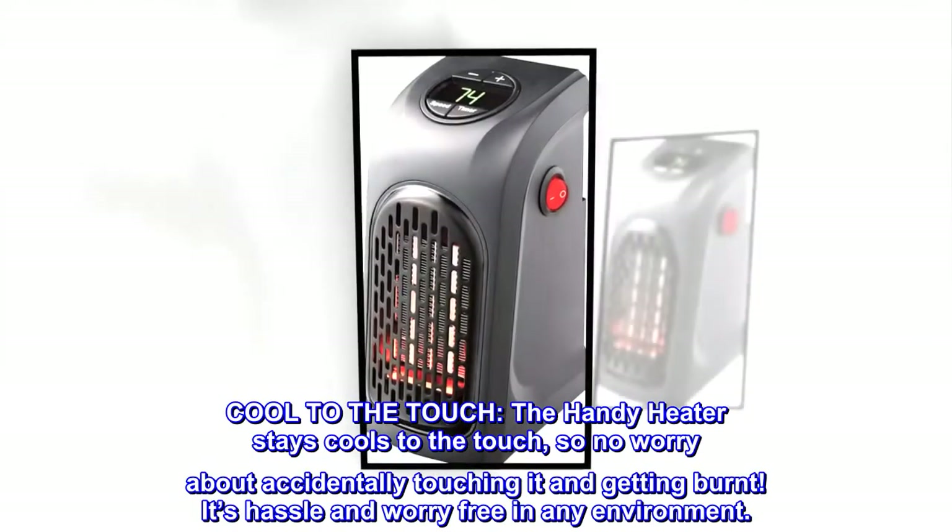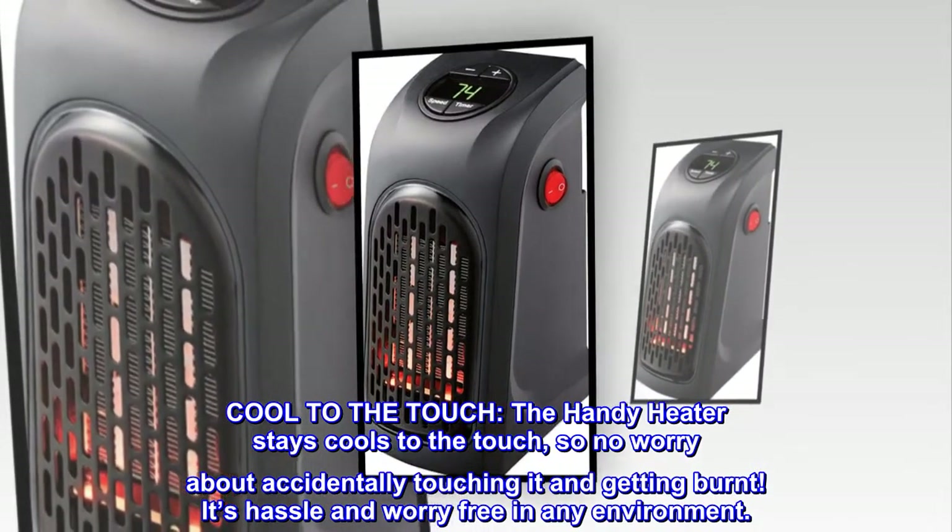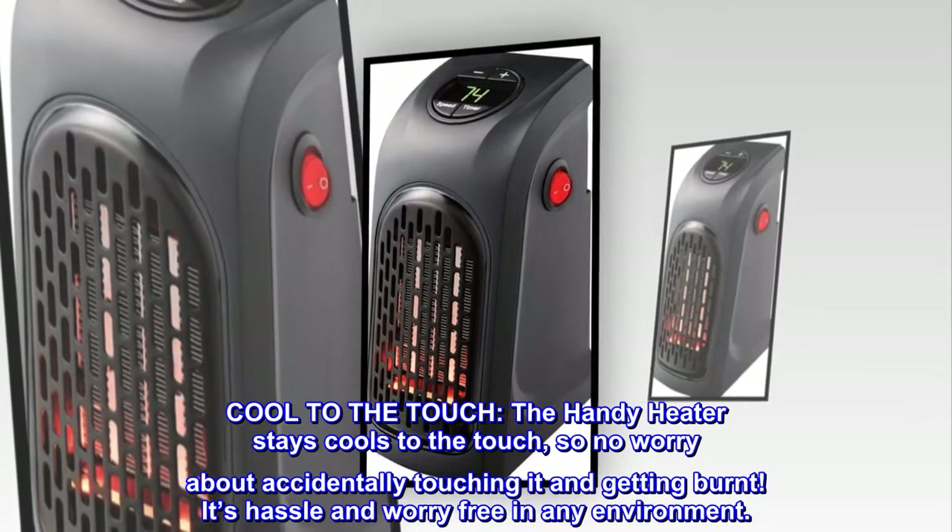Cool to the touch — the Handy Heater stays cool to the touch, so no worry about accidentally touching it and getting burnt. It's hassle and worry-free in any environment.